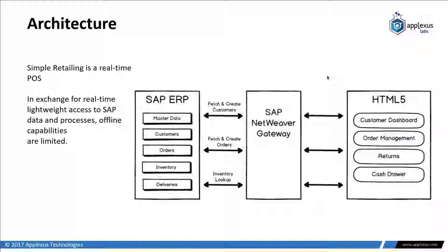From an architecture standpoint, it's fairly simple. It's fully HTML5 with responsive design on the front end. We leverage the NetWeaver Gateway to interact with the back-end SAP system and leverage all the standard APIs to interact with the system.